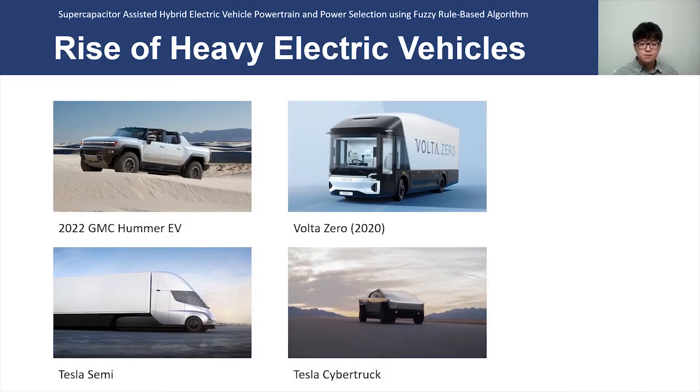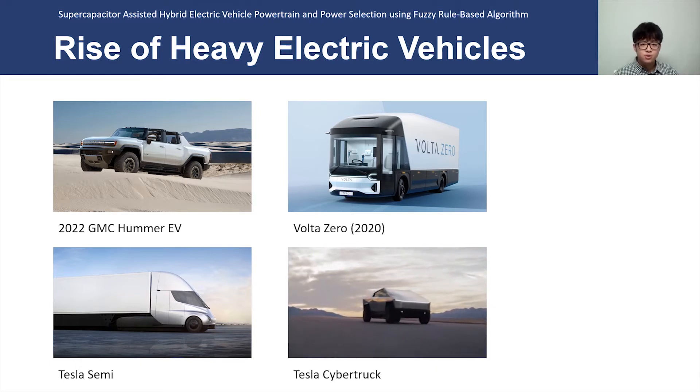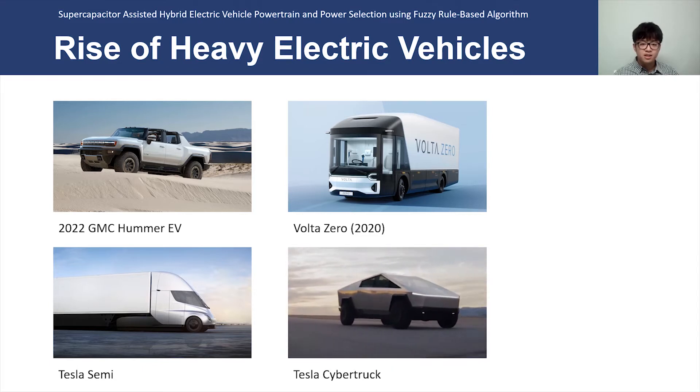Electric vehicles have been on the rise in popularity due to growing emissions from petrol road transport. With this rise, we have also seen an increased push of heavier electric vehicles in the commercial industry, such as those from Tesla with their Cybertrucks and GMC's new Hummer EV.